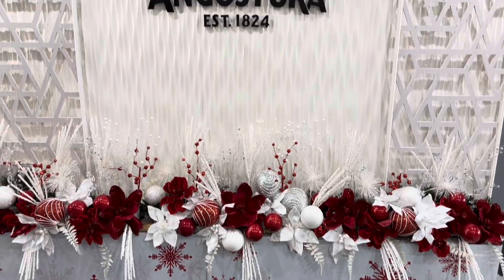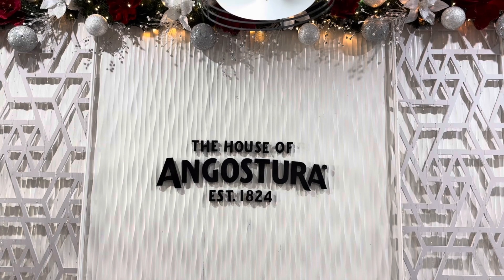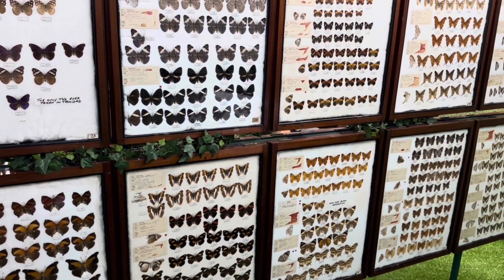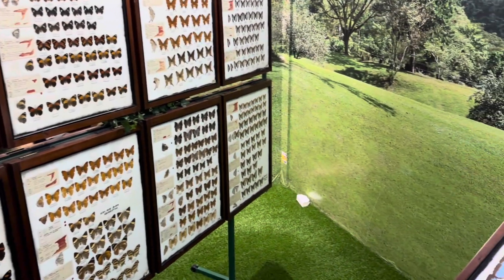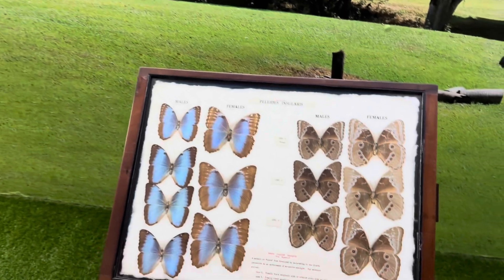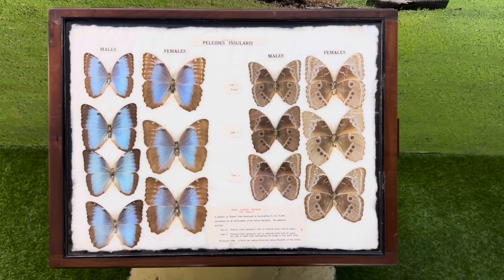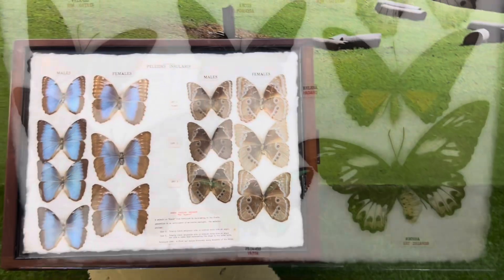We're starting our day off with a tour of Angostura. Most of us know it as bitters in Canada, but it's also a rum. They decided, when this was actually going to sail — 90 to 70 years — to invest in it because they thought it was going to go on.